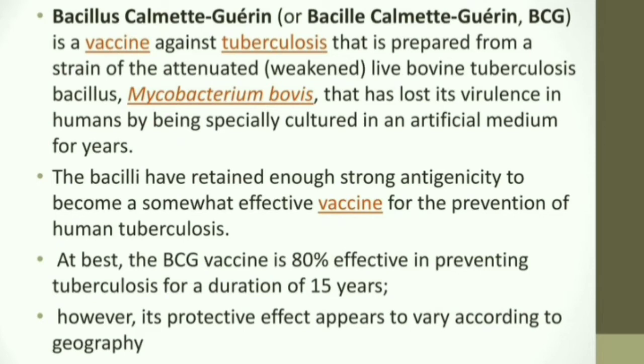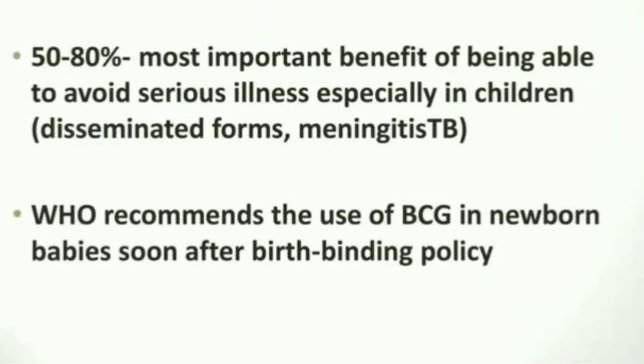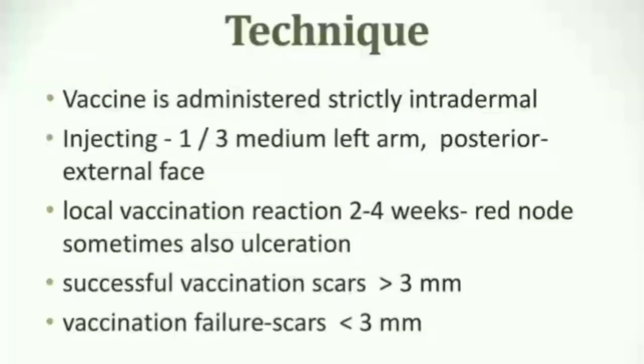The protective effect can vary according to geography. Generally, the BCG vaccine provides protection for a duration of 15 to 20 years. WHO recommends the use of BCG in newborn babies soon after birth as a binding policy.